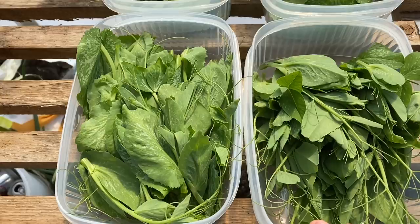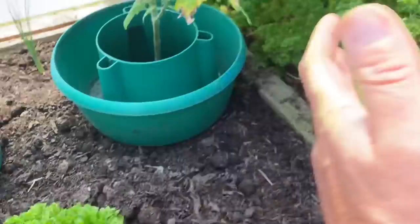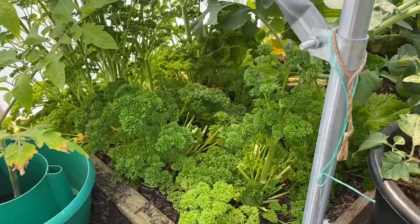Now onto parsley — it's going to seed, so we won't have new season parsley for a while. I'll pick all of this and get it dried, which will keep us going for a few weeks until the new season stuff arrives. The containers are really crammed full so that should last a while.